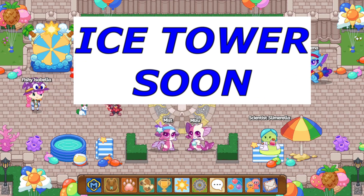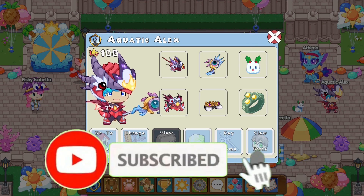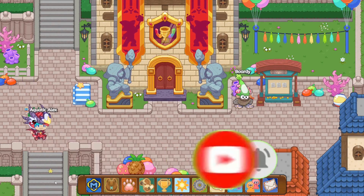The ice tower is arriving soon in Prodigy. I'm ProdigyMath here — as you guys can see I'm a fairly new Prodigy channel and I'd really appreciate it if you guys could subscribe.